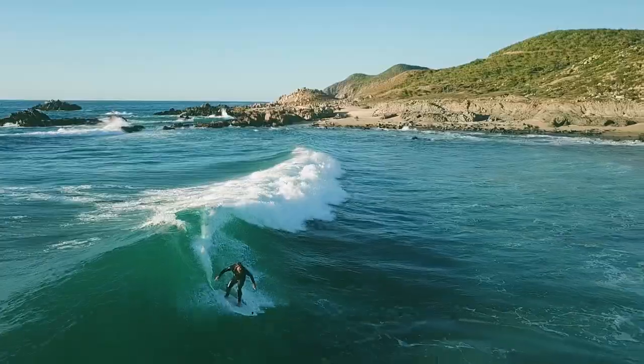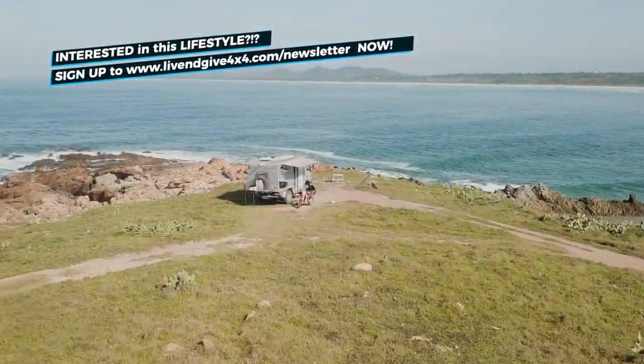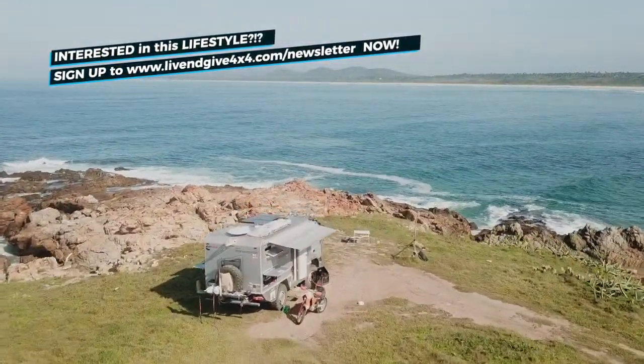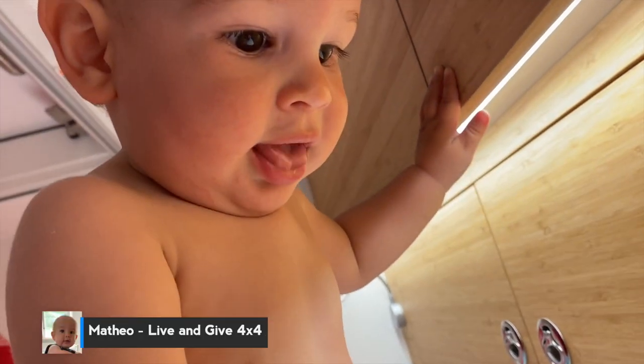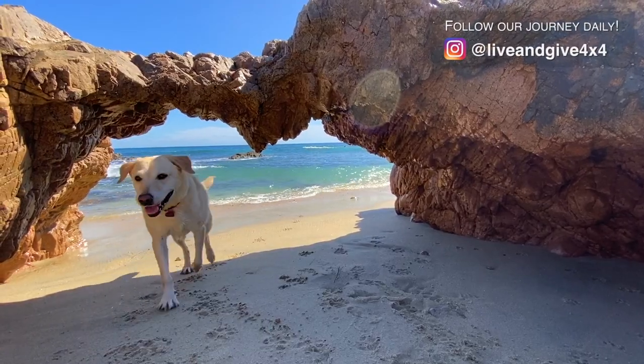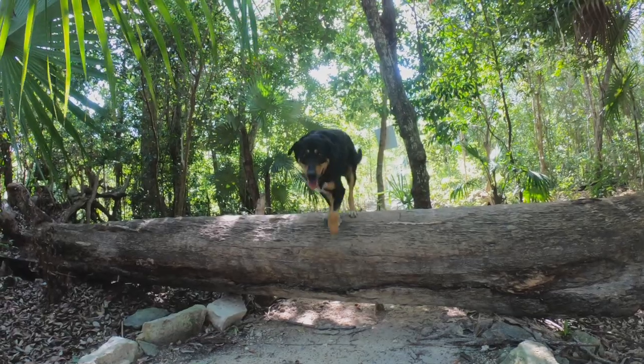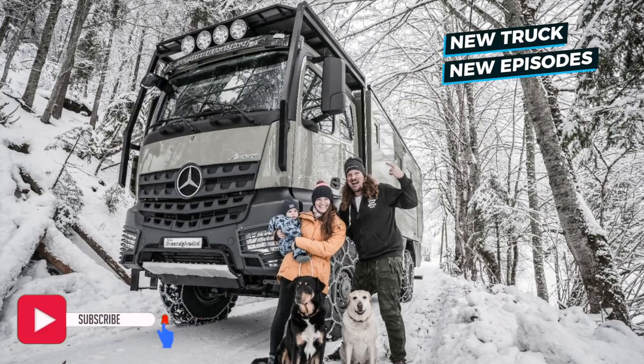I am Isabella, and I am from Brazil. This is Fabian, and he is German. We've been overlanding the world with our home sweet home, Frank the Tank, for the past almost four years. Together with our son Mateo and our two lovely dogs — Uni from Spain and Vasco from Germany — we are living the 4x4 life. Subscribe and welcome to the family!